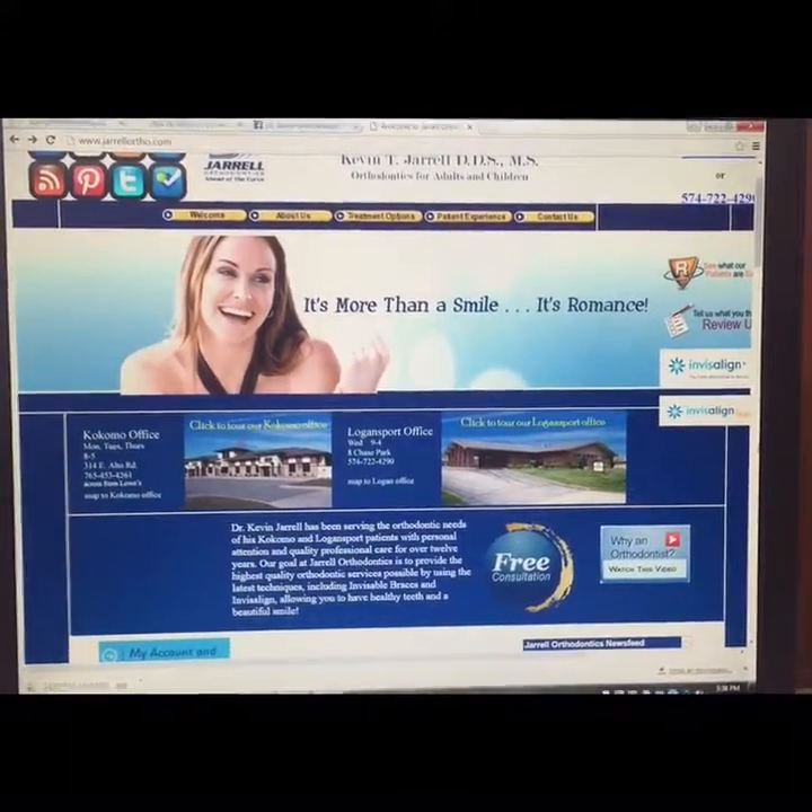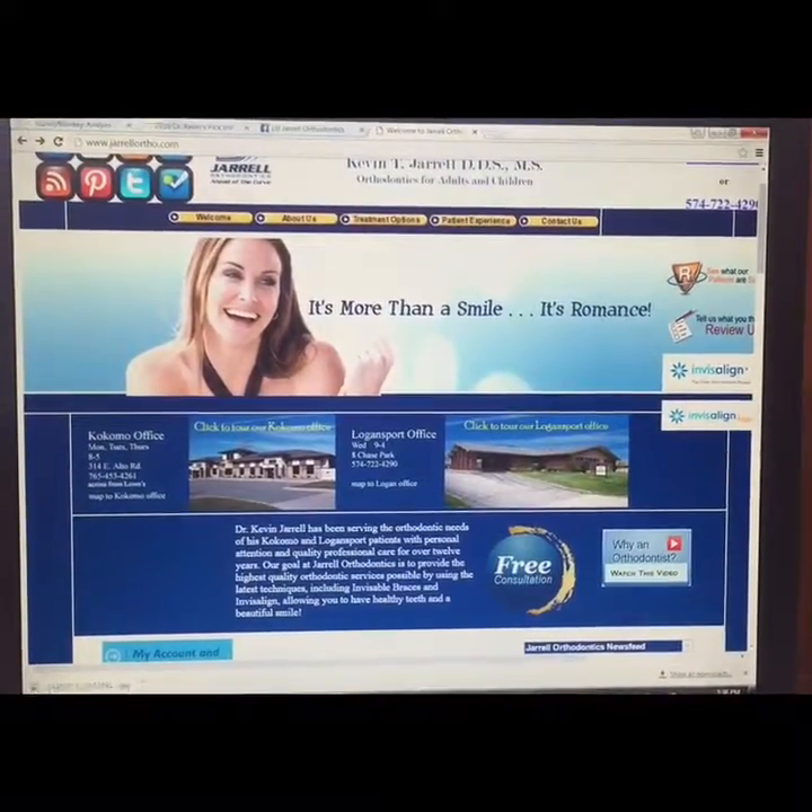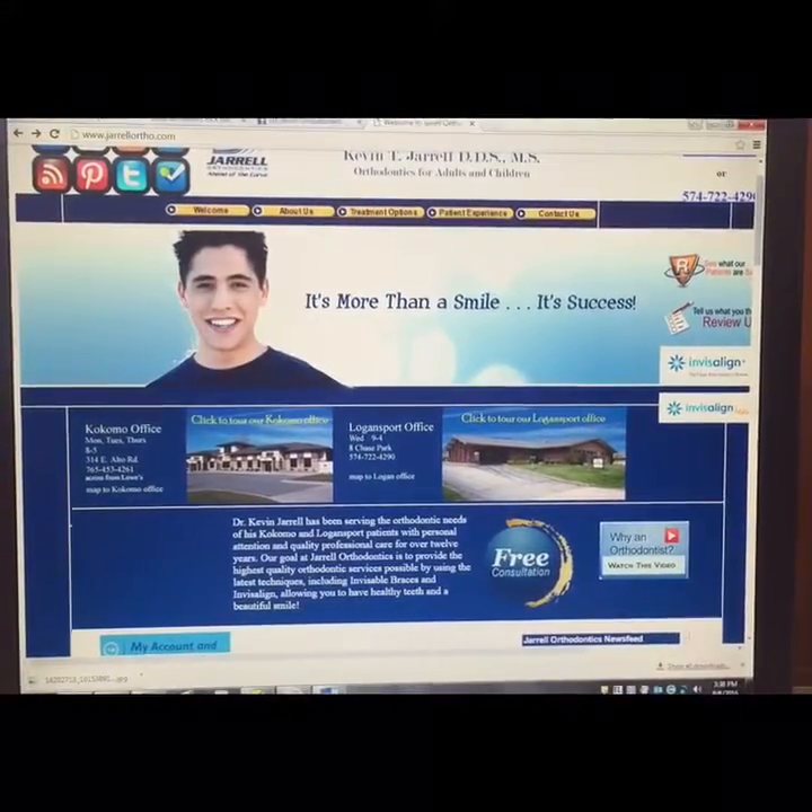Hey everyone, it's Jessica here. I'm just going to show you real quick on our website where you can go to submit your entries for the Pick the Winners tournament.